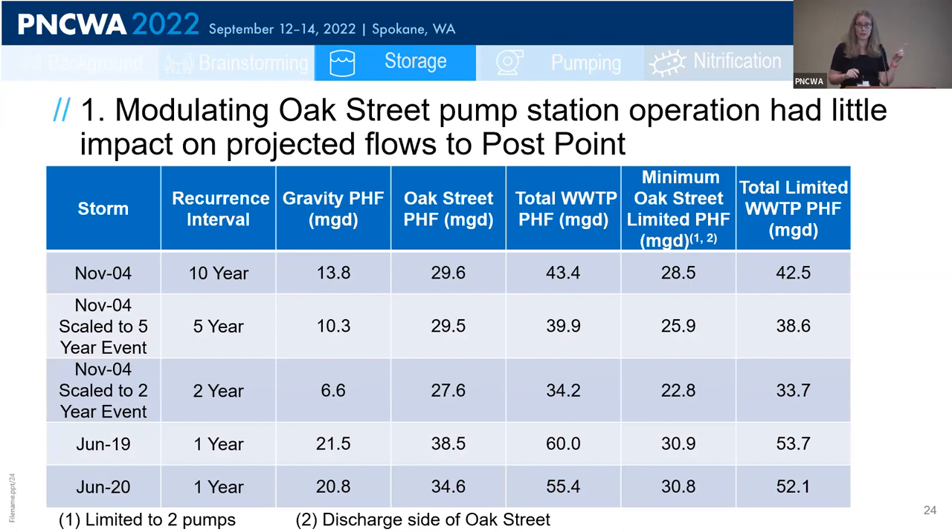For the first alternative, we used our collection system model to look at modulating flow through the Oak Street pump station, through which 85% of PostPoint's flow passes — making it a good control point. We ran three historical storms through the model: the November 2004, June 2019, and June 2020 storms, which had peak flows to PostPoint ranging from 40 to 60 MGD. We also scaled the November 2004 storm to represent a 1-in-2-year and a 1-in-5-year event.